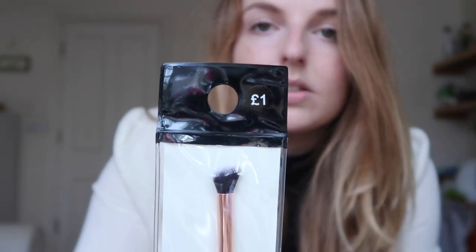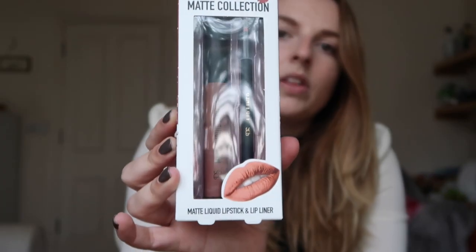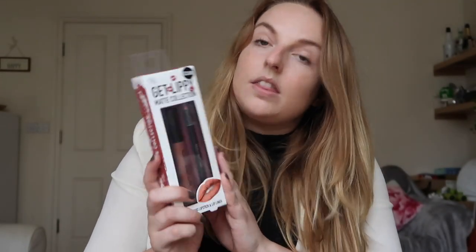I also got this eye contour brush, which looks quite decent, and it was only £1 — so if I don't like it, no big loss. Next is this 'Get Lippy' Matte Collection Matte Liquid Lipstick and Lip Liner — sort of Primark's version of the Kylie Jenner lipsticks. It looks really nice and I'm excited to try it and see how it compares to my Kylie Jenner one.